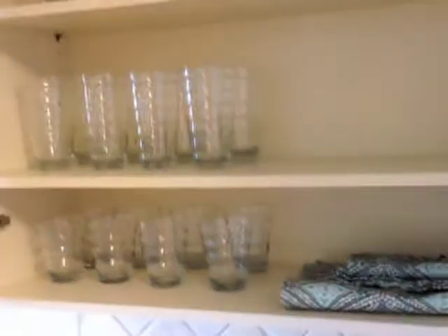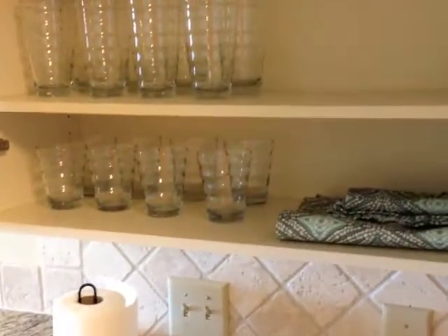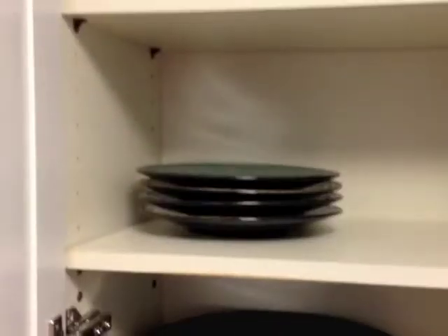Just going to spin back around so you can see everything. We've also included serving ware for eight, including the glasses, the plates, saucers, and coffee mugs.